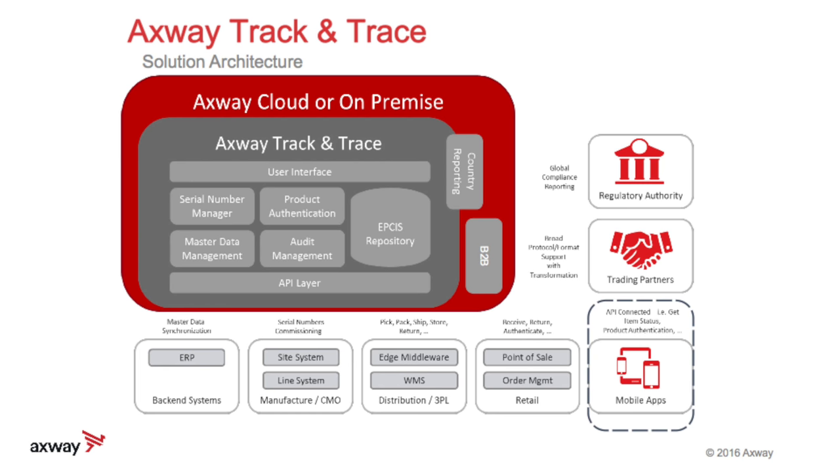Axway Track and Trace delivers an integrated EPCIS event repository for global regulatory compliance, diversion detection, production, product recall, and anti-counterfeiting within complex supply chains.